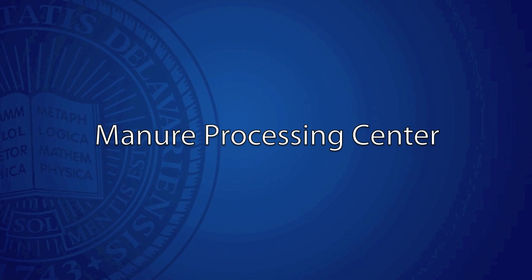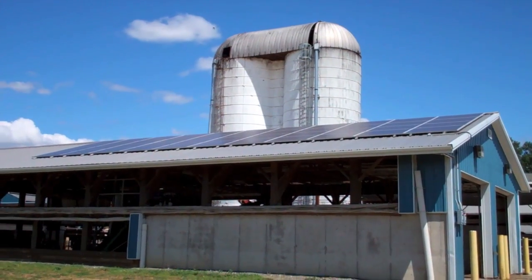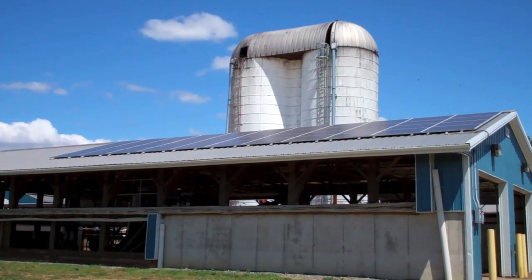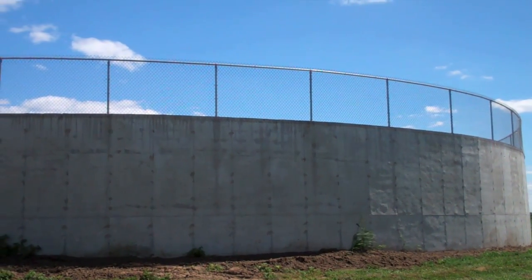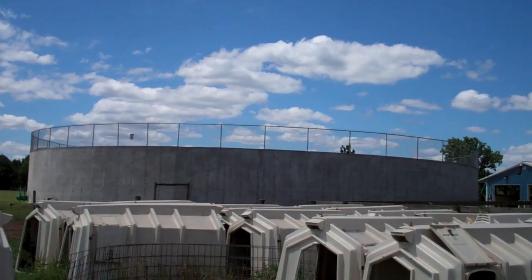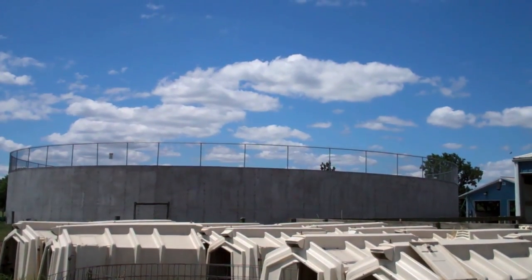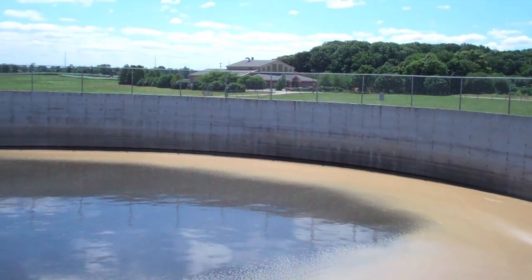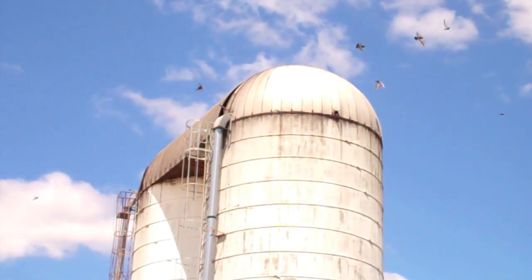There are certain times we can spread our manure. The new processing center can separate the sand that we use for our cows' bedding and separate the solids. The separated solids are hauled off to another farm to help meet our nutrient needs. Then all the liquid that is separated and stored in our tank, we can spread on our field for crop production.